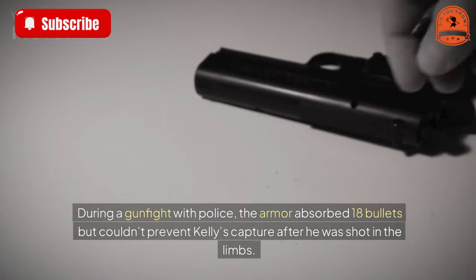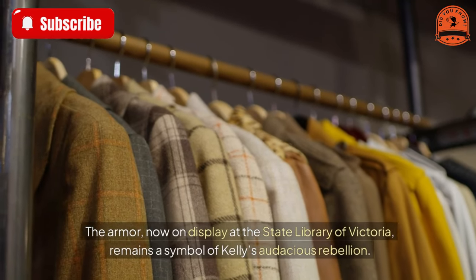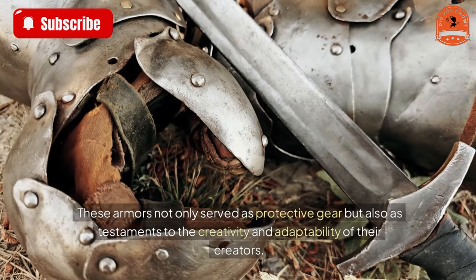During a gunfight with police, the armor absorbed 18 bullets but couldn't prevent Kelly's capture after he was shot in the limbs. The armor, now on display at the State Library of Victoria, remains a symbol of Kelly's audacious rebellion.